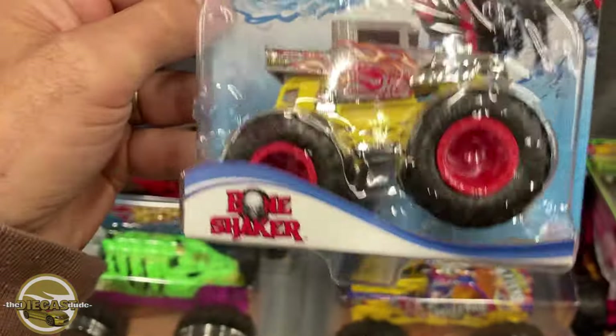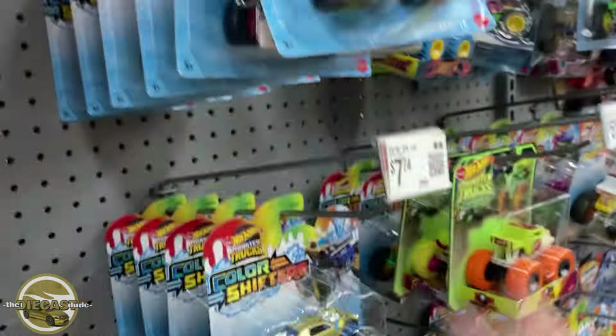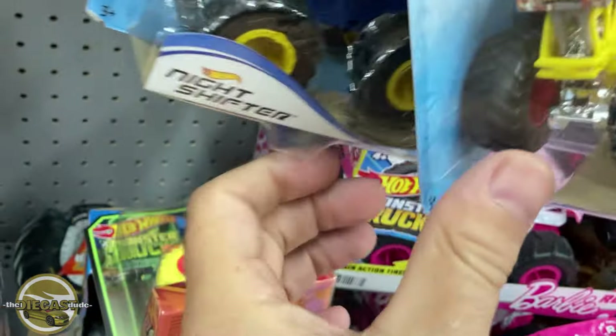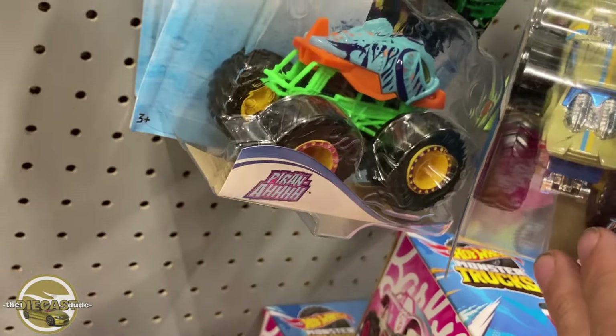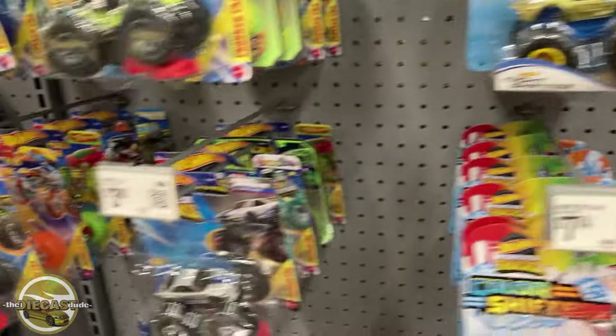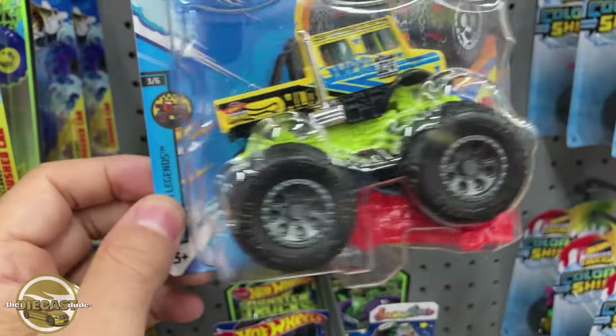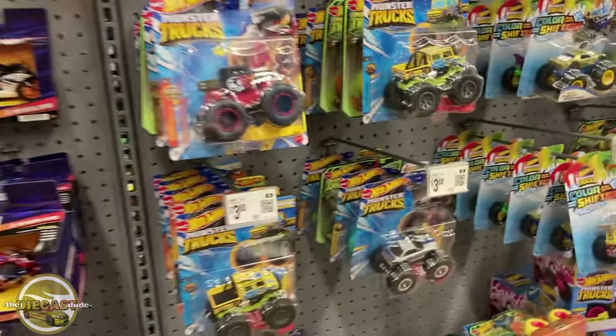All right, second stop — Walmart in Wadsworth. They've got these cool Hot Wheels Monster Truck Color Shifters I haven't seen before. It looks like they're going to start doing Monster Truck Color Shifters — that's interesting. They've got three pegs full: the Night Shifter, the Bone Shaker, Shark Reek, another Bone Shaker, another Shark, another Night Shifter, a Piranha, and more Night Shifters. Looks like there are three in the set at least.